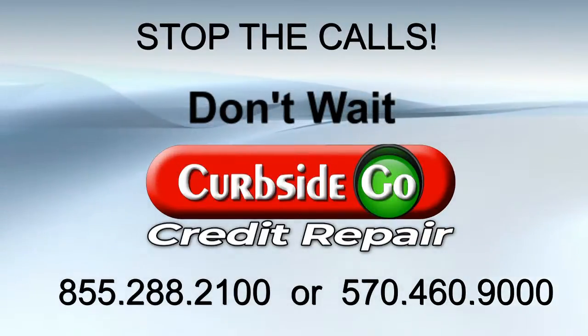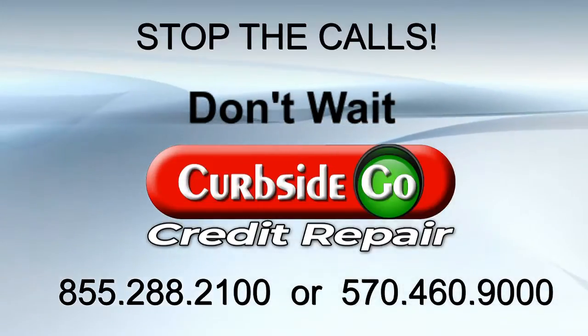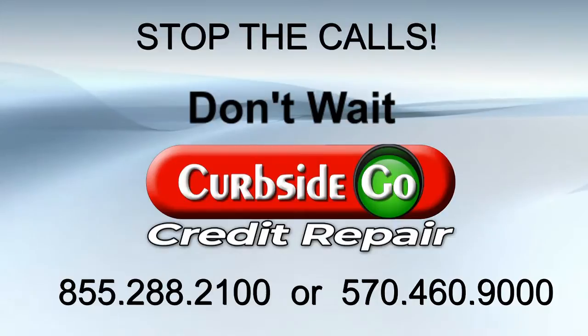However, it still may take longer depending on your situation. At Curbside Go Credit Repair, we make this process as easy as possible. To get the whole story and to speak with our experienced staff, please call us today or visit us online.